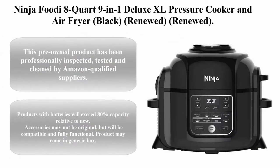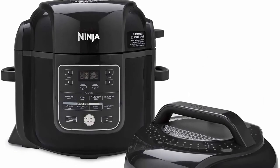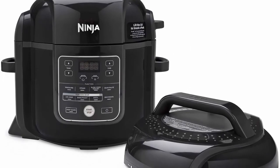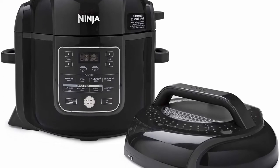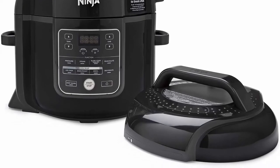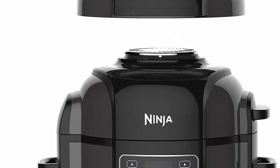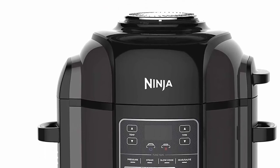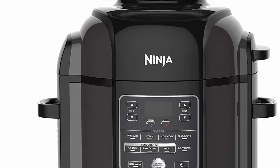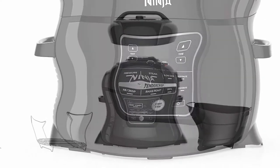Number 8: Ninja Foodi 8-Quart 9-in-1 Deluxe XL Pressure Cooker and Air Fryer, Black — Renewed. This pre-owned product has been professionally inspected, tested, and cleaned by Amazon-qualified suppliers. There will be no visible cosmetic imperfections when held at arm's length. Products with batteries will exceed 80% capacity relative to new. Accessories may not be original but will be compatible and fully functional. This product is eligible for a replacement or refund within 90 days under the Amazon Renewed Guarantee.